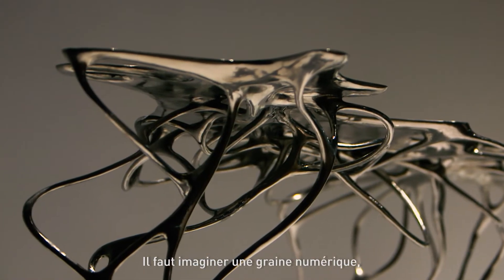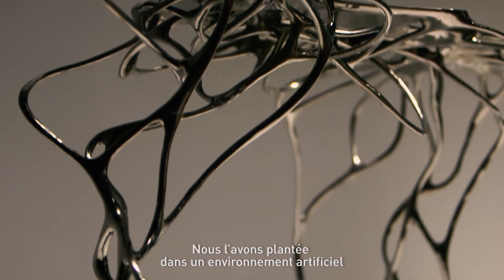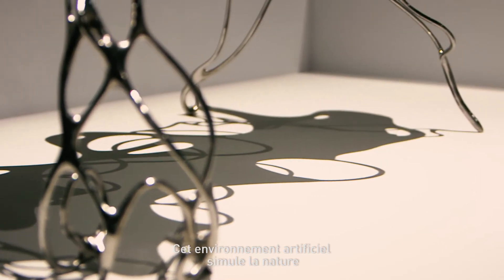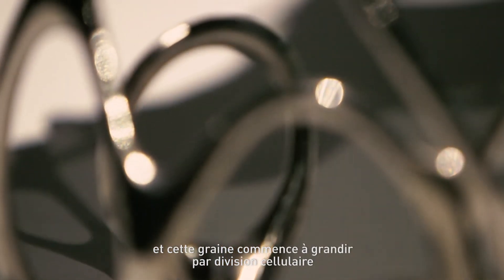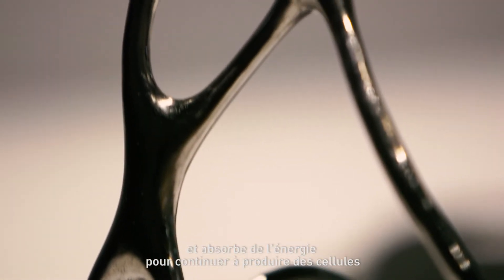You have to imagine a digital seed which is a script, a program. We plant it in an artificial environment in a computer. This artificial environment simulates nature. In this seed starts to grow by cell division and will suck up energy to keep reproducing cells.